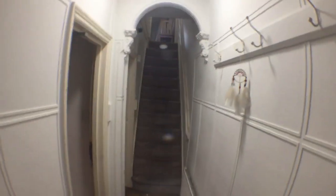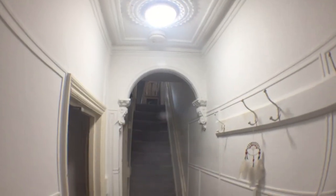So this is the entrance hall, as you've just come into the property. It's got a lot of the original details, which is really nice.